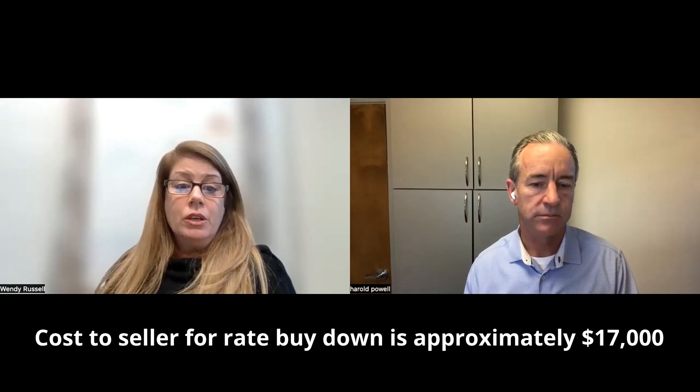The seller doesn't have to adjust their price by over a hundred thousand dollars. What is the cost to them on this example of a $900,000 property with the buyer putting 20% down? Based on that example, the cost to temporarily buy that interest rate down is approximately $17,000. Relatively speaking, the reduction to sales price would have to be huge to yield that kind of savings in the mortgage payment. So it's actually a better situation for the seller to explore giving this credit to the buyer for payment relief rather than taking a reduction in sales price.